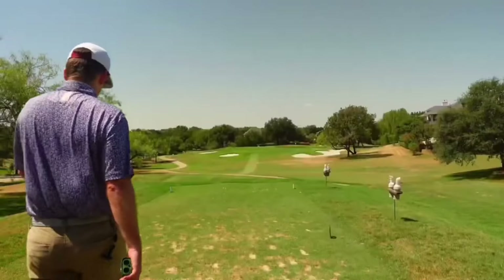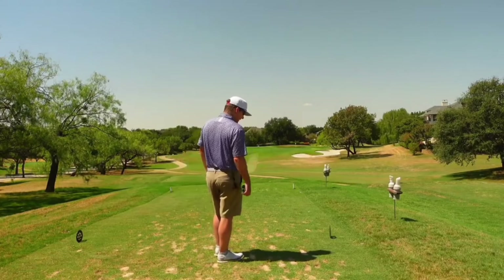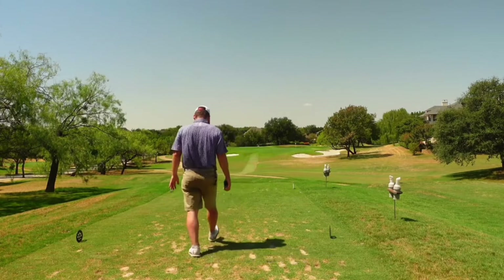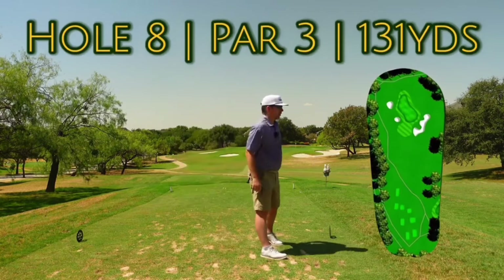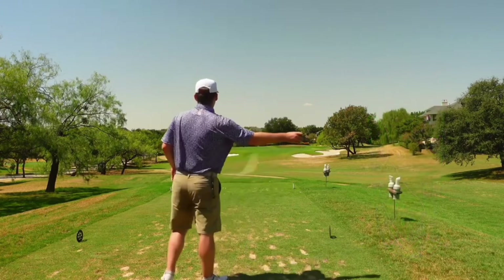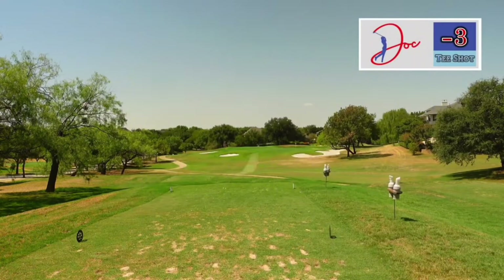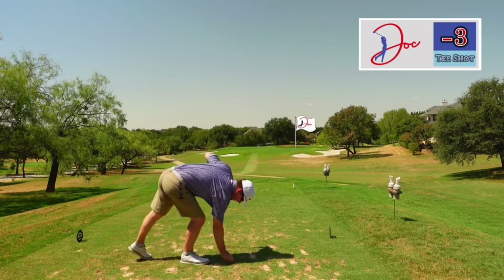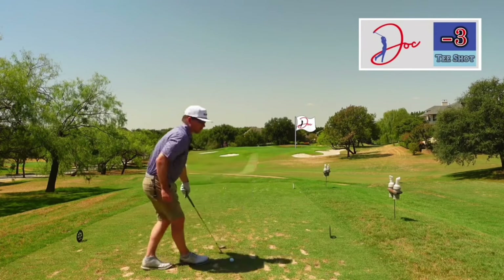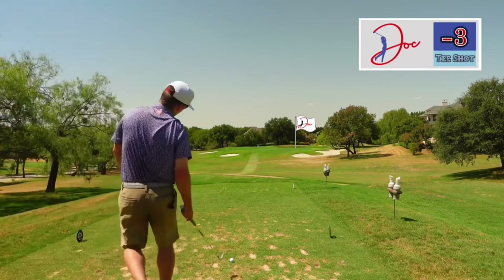Number eight is going to be a par three. We lipped out for birdie on one, then we had that nasty lip out on six. We could very well be five under right now, but coulda, woulda, shoulda. 131 on this shorter par three. Pin's tucked way over on the right, look at all that green to the left. 131, little into the wind, I've got pitching wedge, it's about my 140 club. These greens have been holding pretty well, so I think this will spin back if it goes a little long. We're going to go right at it with a little draw. If it draws left, we should be perfect.